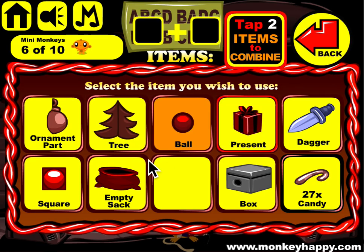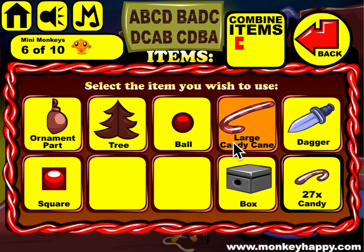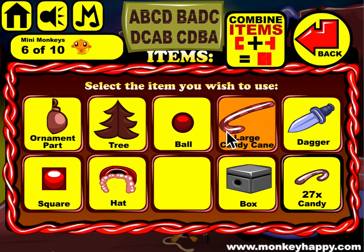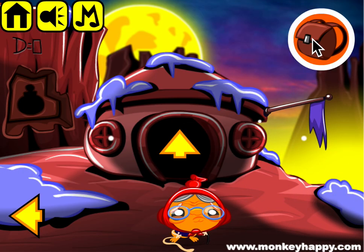We can put the present in the empty sack and give it to this elf. The large candy cane is used on this hole here, and then we can combine the large candy cane and the hat to give to this squid-looking dude or octopus.